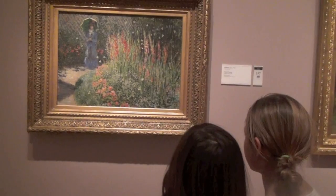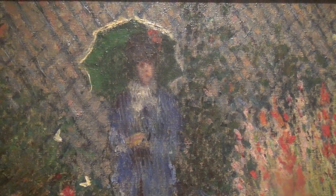This is a Monet painting and he is one of the first people to start painting outside, and he was also an impressionist.